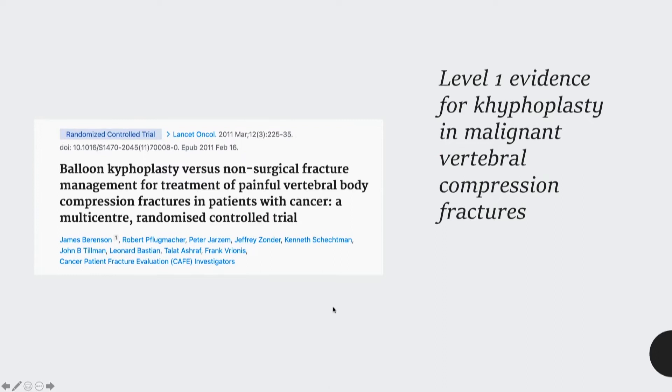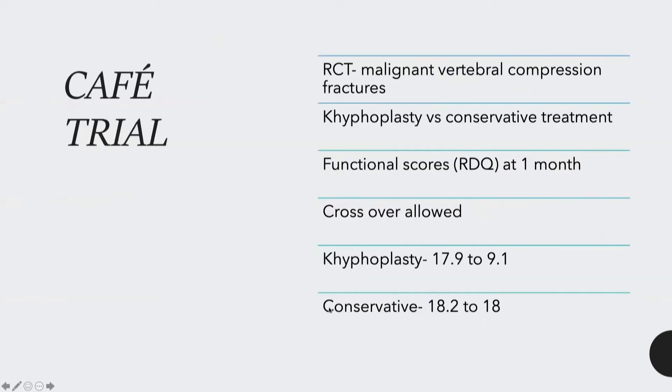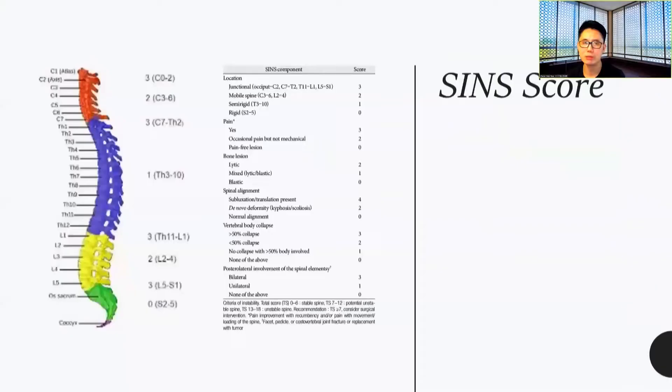The CAFE trial — balloon kyphoplasty versus non-surgical management for treatment of painful vertebral body metastasis compression fractures — is level one evidence in this area. This RCT compared kyphoplasty versus conservative treatment for malignant vertebral compression fractures, measuring functional scores at one month. As you can see, for kyphoplasty there is a clear significant decrease in pain score, whereas for conservative treatment there is hardly any change at all.